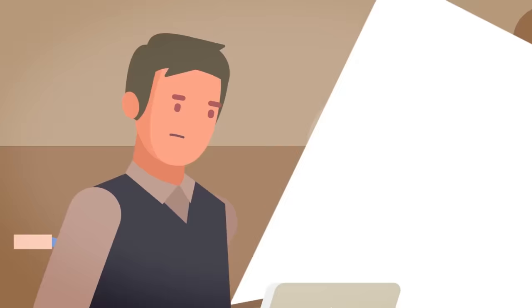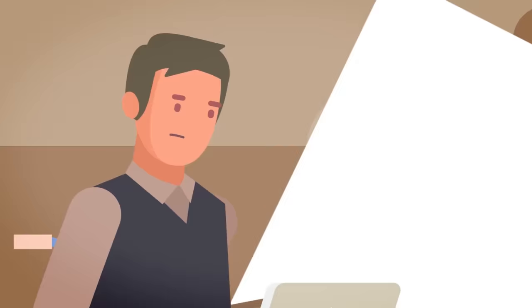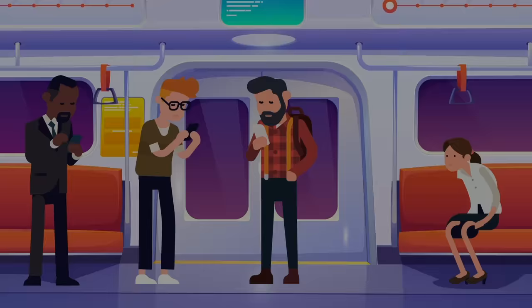Doctors and researchers are working to better understand the gray zone of consciousness, so that hopefully no one will ever have to go through what Martin, Kate, and thousands of others trapped in their own bodies had to endure. In the meantime, Martin has some advice for us: treat everyone with kindness, dignity, compassion, and respect, irrespective of whether you think they understand or not. Never underestimate the power of the mind, the importance of love and faith, and never stop dreaming.